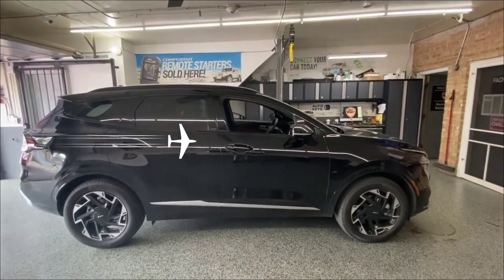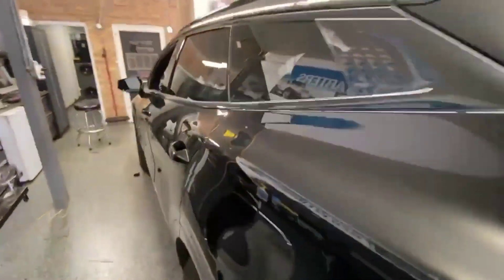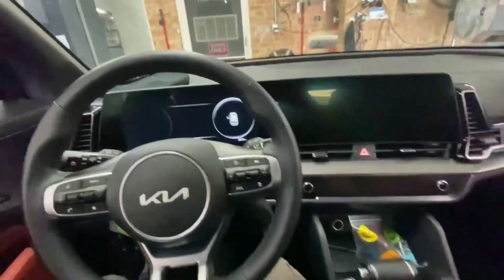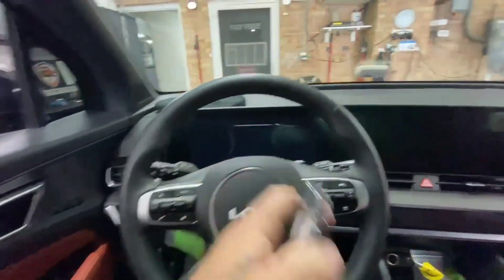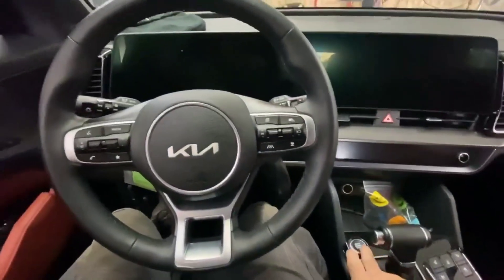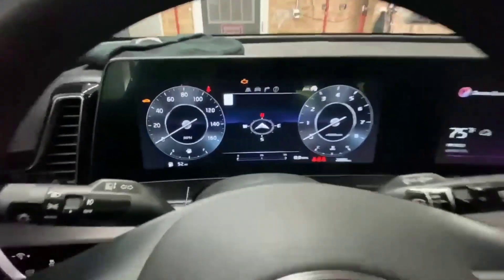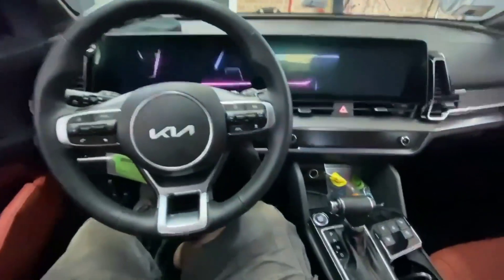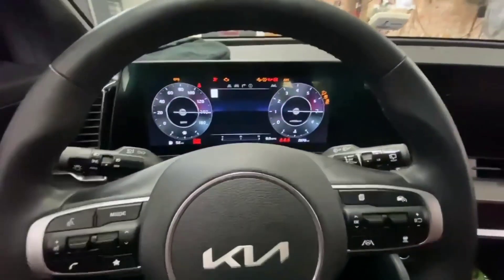Hey everybody, Steve at SNA Security Specialist here in River Grove. We just completed this 2023 Kia Sportage and we're going to show you the Igla pin code system on it. We have the key in our pocket — we're going to get in, press unlock just so you can see it is the key. We're going to try and start the vehicle. This is what Igla does: step on the brake — stalls right out, as you can see, will not stay running.